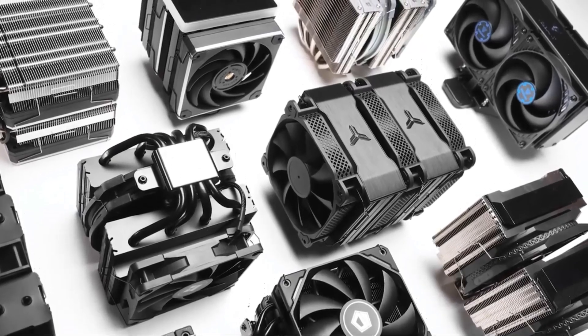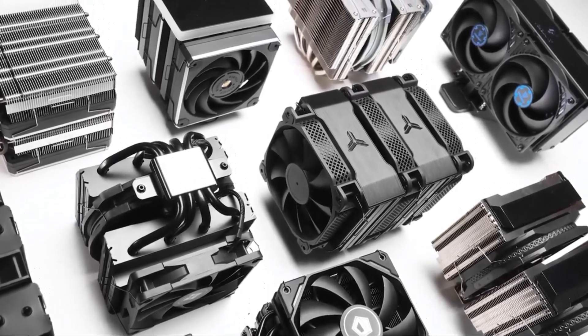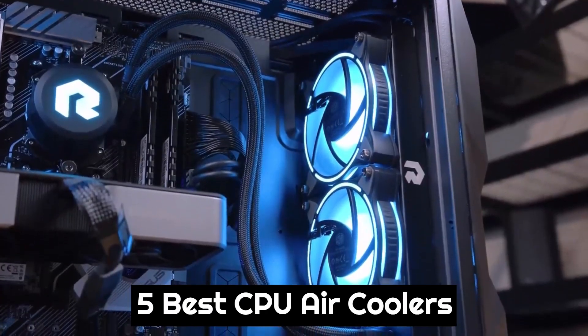Today we are going to show you the best CPU air coolers you can buy right now. We have analyzed the market and listed these 5 best CPU air coolers for you.